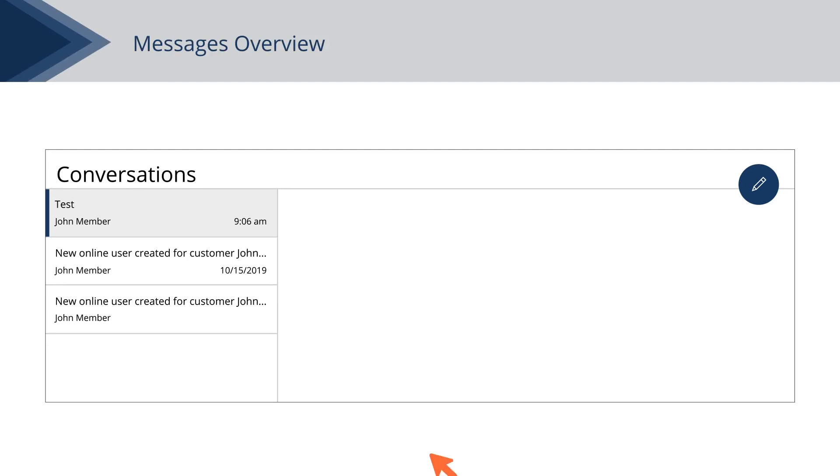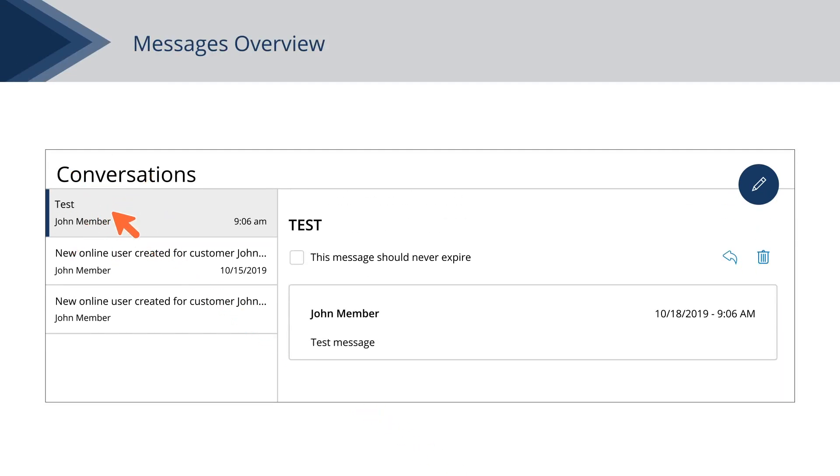Messages are displayed on the left side of the screen. Click on a message to open it. Reply to an opened message by clicking the Reply icon, or delete a message by clicking the Delete icon.